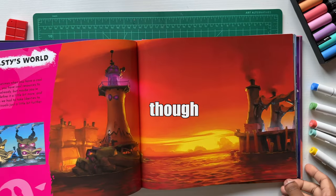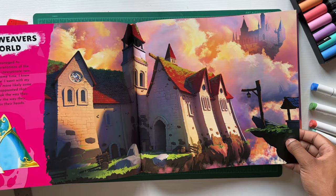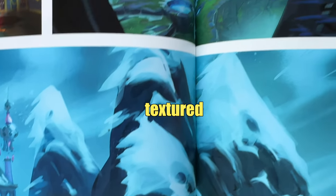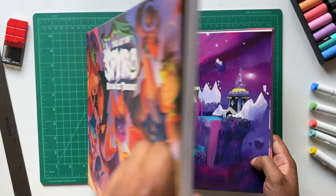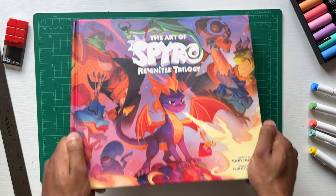My favorite section is definitely the environments and worlds, because I've been getting more into background art recently and I love seeing the diverse worlds and textured environments they created for the game. This is definitely one of my favorite art books I own. I got this probably about two years ago.